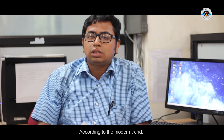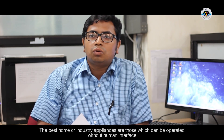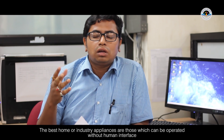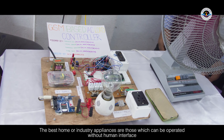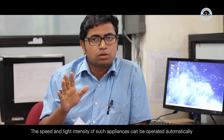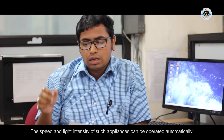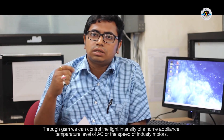Basically, this is a modern trend. Without human interface, we can operate the whole industry with this appliance. The temperature is monitored and the main motor can be controlled through GSM.